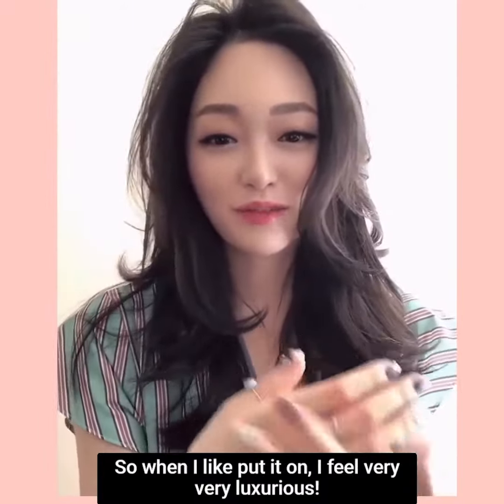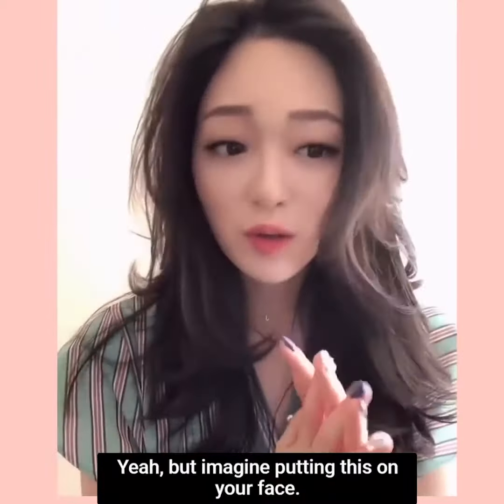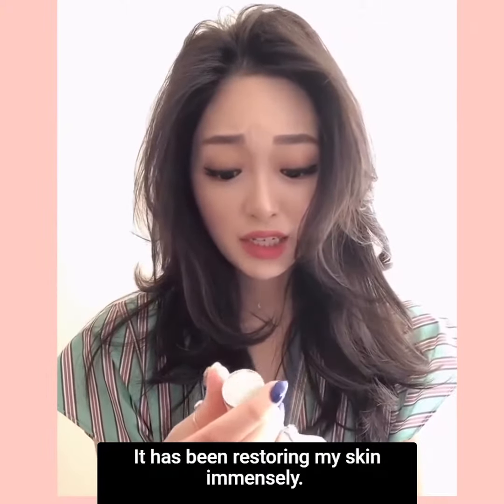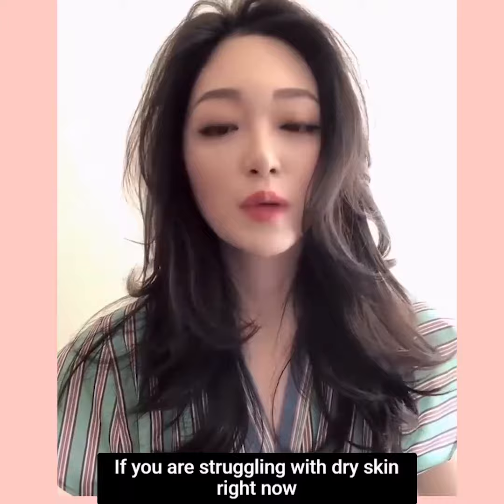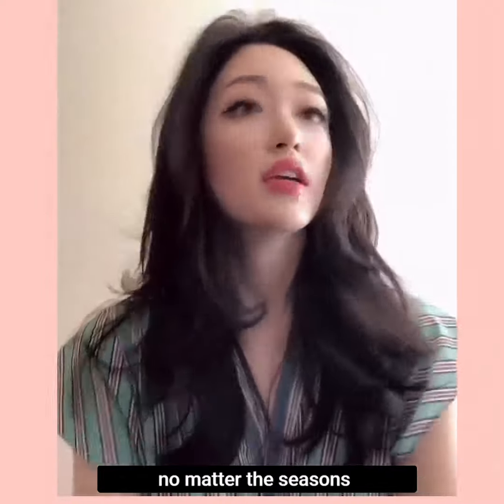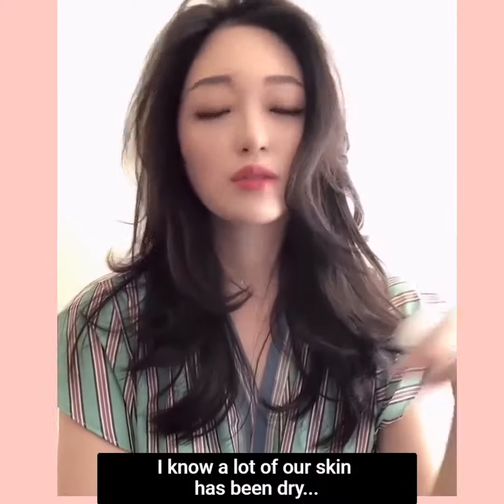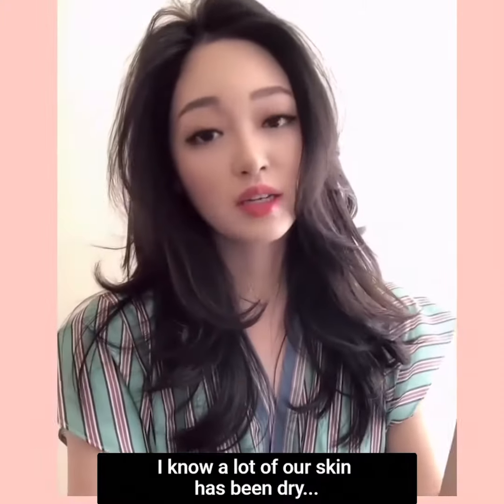When I put it on I feel very, very luxurious. Imagine putting this on your face — it has been restoring my skin immensely. If you are struggling with dry skin right now, especially because it's the fall and winter season coming up and there have been some weird winds going on, I know a lot of our skin has been dry.